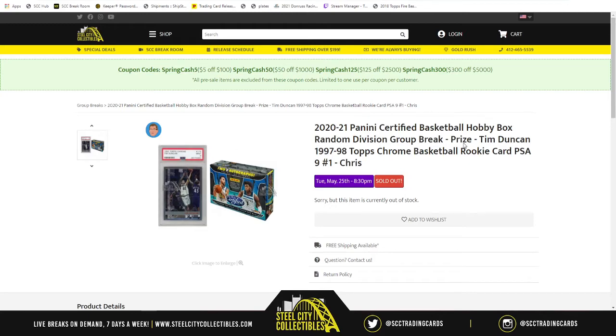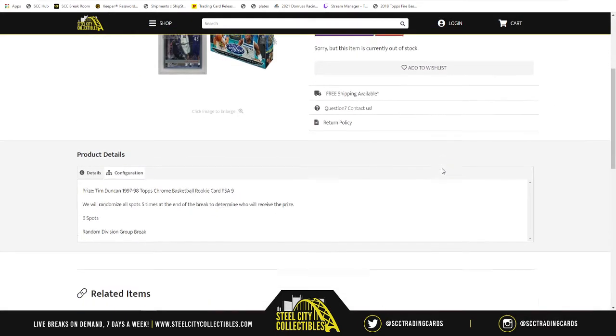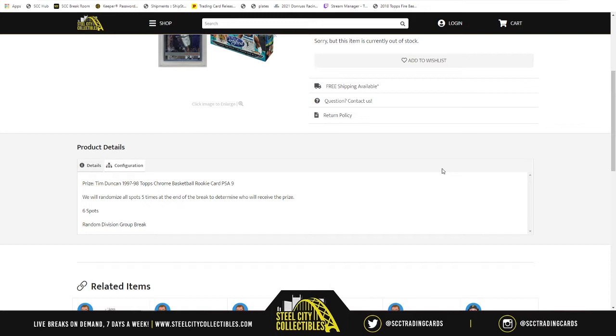Welcome to the 2020-21 Panini Certified Basketball Hobby Box Random Division group break. The prize is going to be the Tim Duncan 1997-98 Topps Chrome Basketball Rookie Card, graded PSA 9 Mint. This is group break number one. At the end of the break, we'll take all six spots, randomize them five times, and whichever spot lands at the number one position will receive that Tim Duncan 97-98 Topps Chrome Rookie Card, PSA 9 Mint Grade.